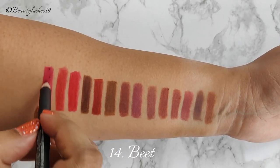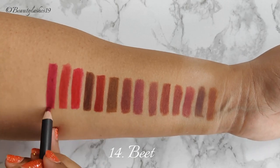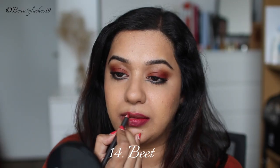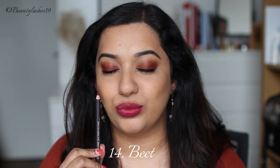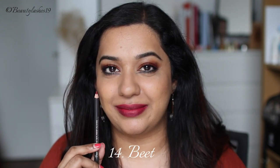Next up is Beet, described as a vivid reddish pink. On me personally it's a beautiful magenta reddish violet color, which is one of my favorites to wear. This shade is definitely one of my favorites from MAC and it looks absolutely stunning on Indian skin tones.